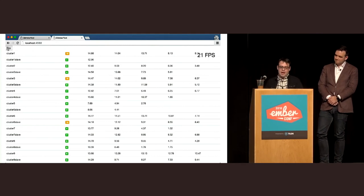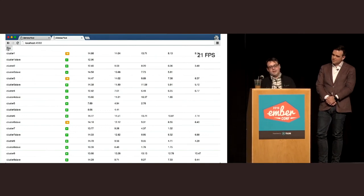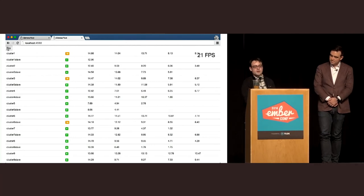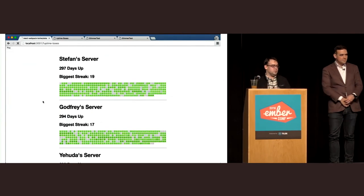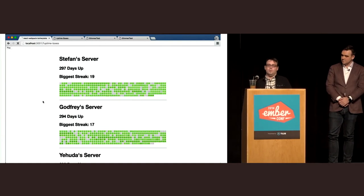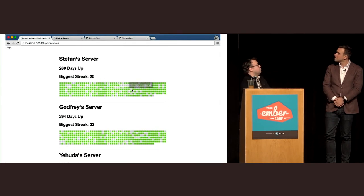That's great, but something we discovered when we regressed component performance is that while dbmon makes a pretty good stress test of certain kinds of re-rendering, it really doesn't capture enough of the way Ember users build applications — in particular, there just aren't enough components. This thing has 100 components, one per row. So we wanted to make a new benchmark that more directly stressed component creation — there are over 1,000 components on the screen, each box is its own component.